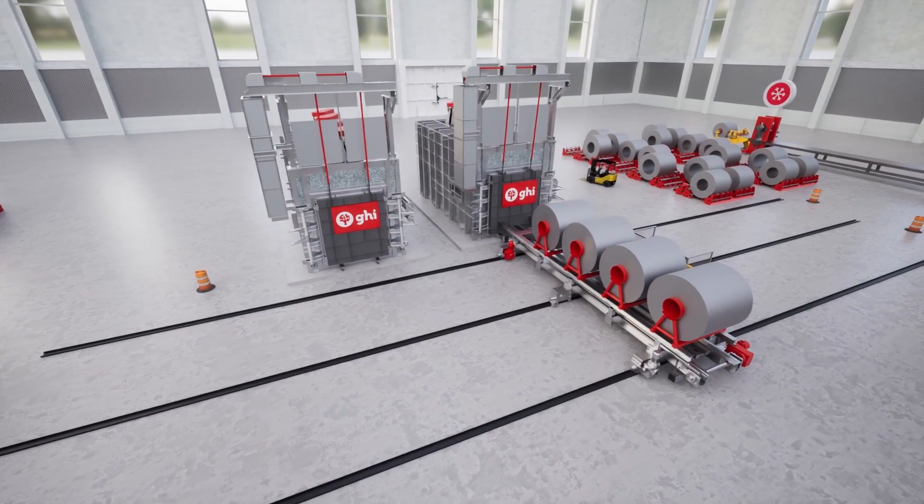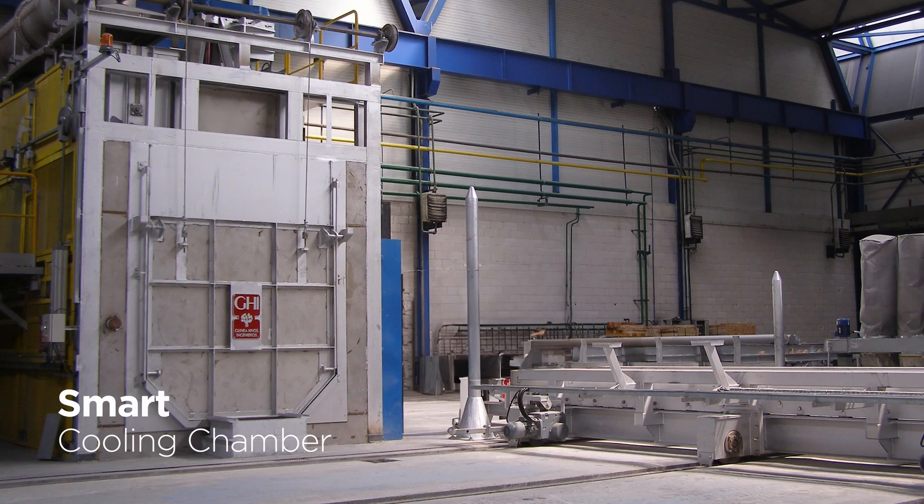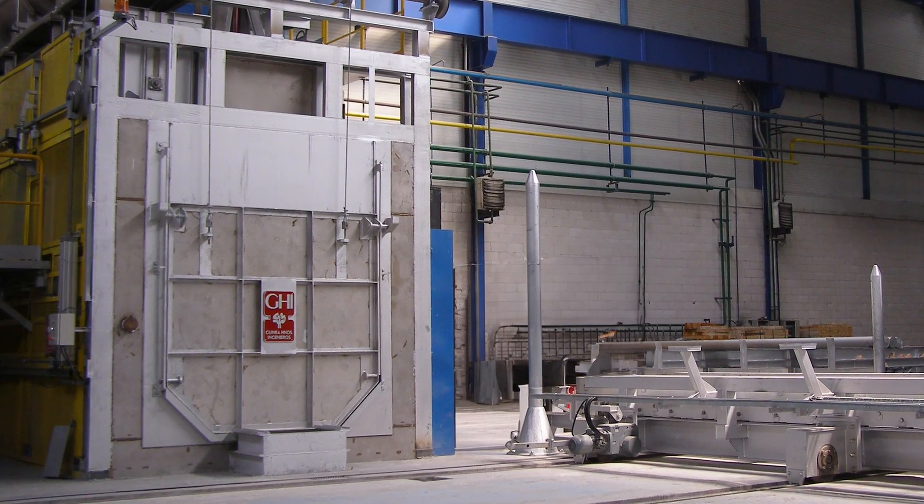After annealing, the aluminum coils cool down in our smart cooling chamber, guaranteeing the desired cooling rate and optimal coil characteristics.